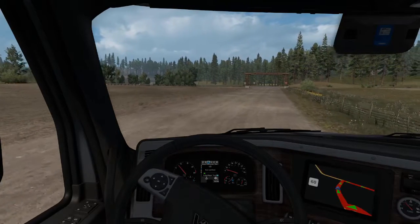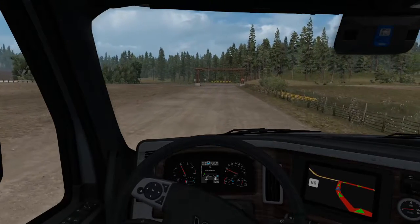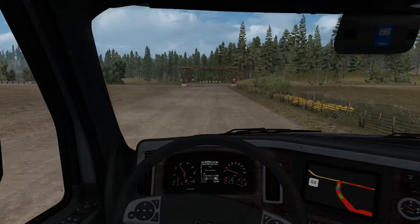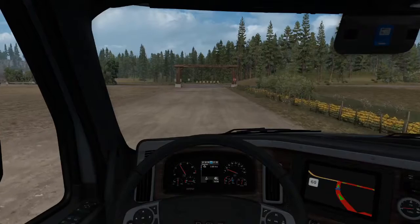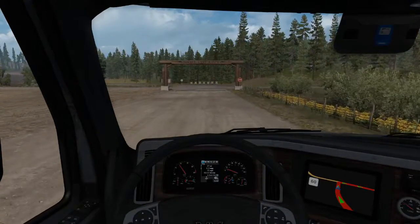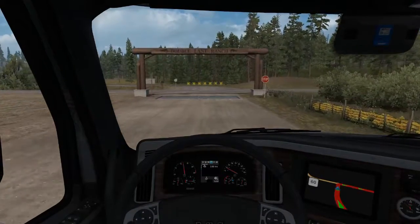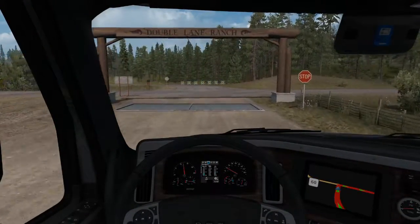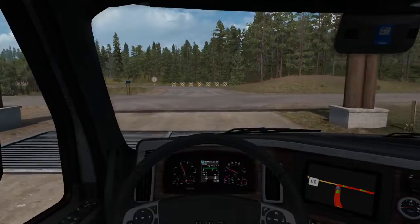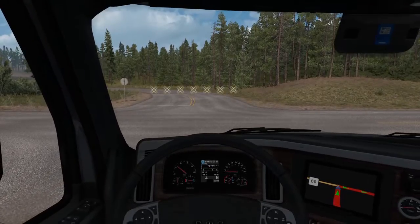That's a new one — diesel particulate filter, soot level. I don't know if they'll have anything about that, but it's on there. Engine hours and a home page — that's a quick little look at this, the new Western Star 49X.